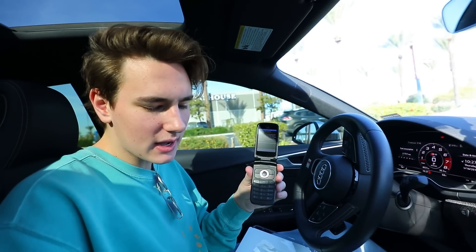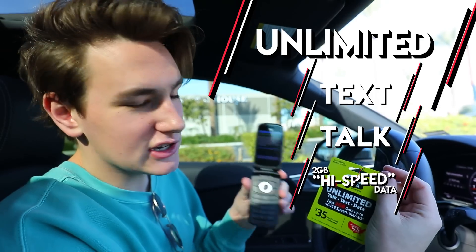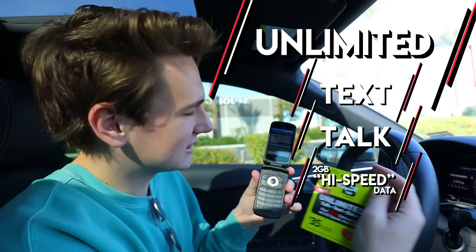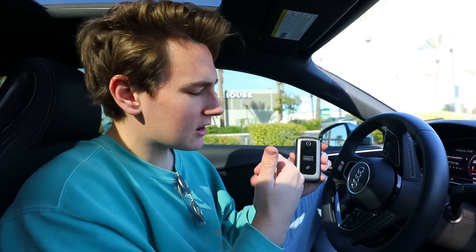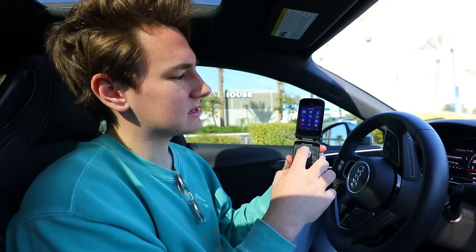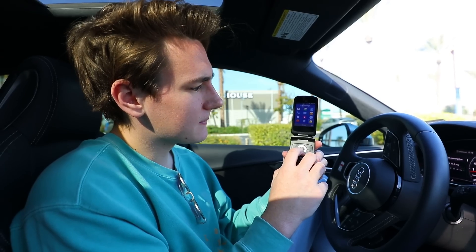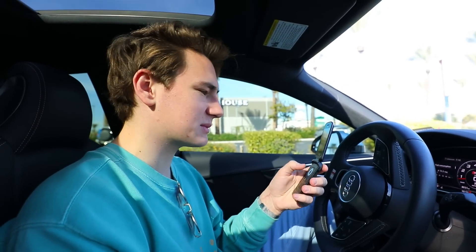For 35 bucks we get unlimited talk, text, and data with two gigs of high-speed internet before it gets throttled. Three hours later, the phone looks pretty good — it doesn't feel super cheap. There's a nice window showing time, signal strength, and battery life — you don't get that on iPhones anymore. Features include messaging, recent calls, camera, gallery, contacts, and a file manager. This phone has a lot more features than I was anticipating.